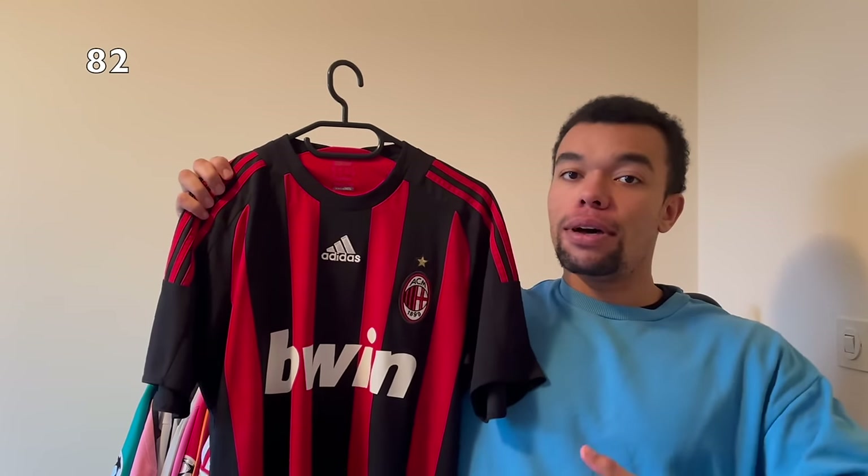Over here another gem - the Manchester United 08-09 away kit. What I really like is the color, the FIFA World Champions badge of 2008, and the Champions League winning badge of 07-08. This is a quite sought-after shirt and I'm really glad I picked it up this year. On the back we got the Champions League printing of Ronaldo number seven - that means I bought two Manchester United shirts with Ronaldo on the back this year.